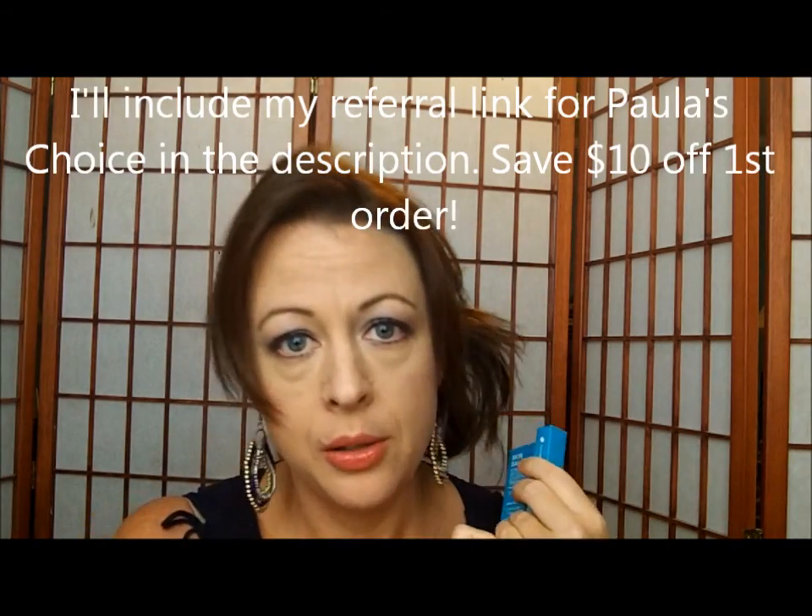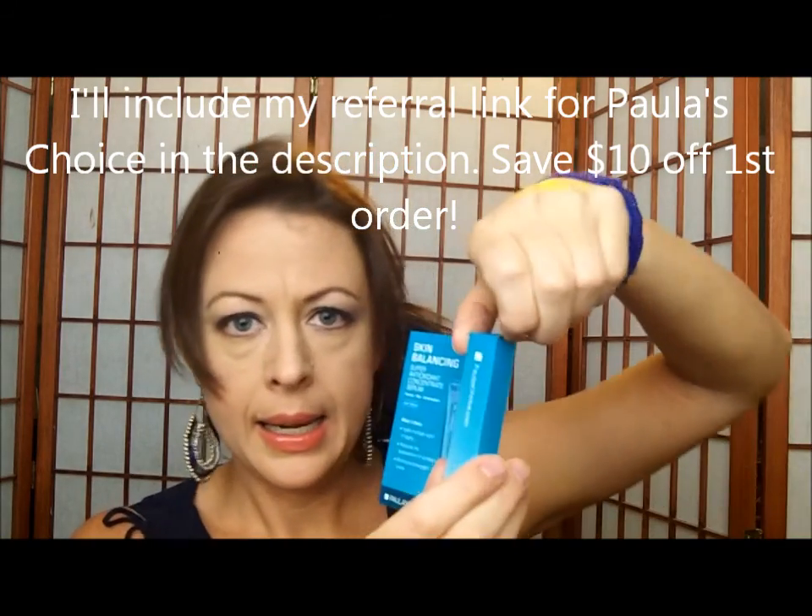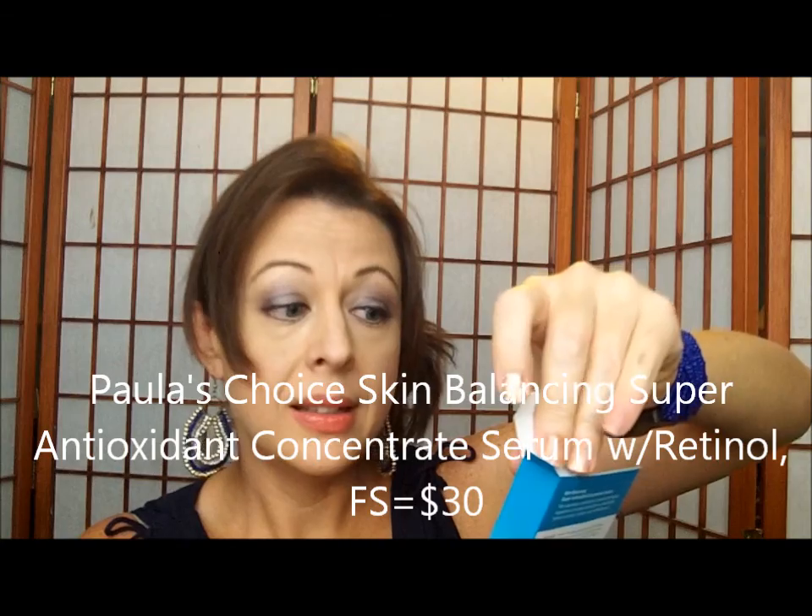Next up, and I'm excited — it's Paula's Choice! I love Paula's Choice. This is a sample of the Skin Balancing Super Antioxidant Concentrate Serum with Retinol for normal, oily, or combination skin. It fights multiple signs of aging, reduces the appearance of wrinkles, minimizes enlarged pores, and battles acne and aging all at once. Full size is thirty dollars.